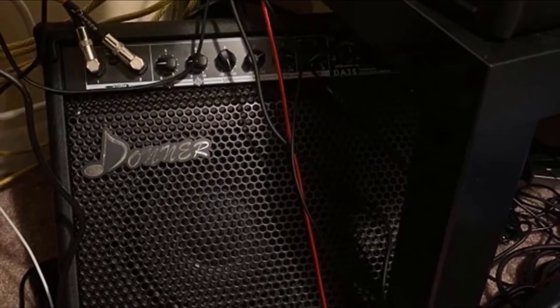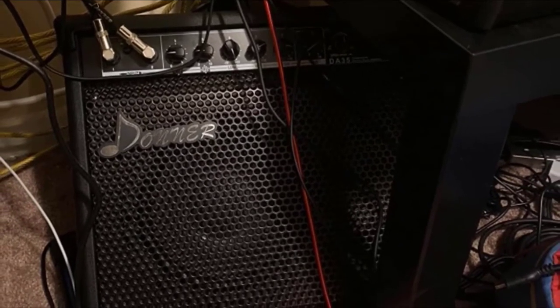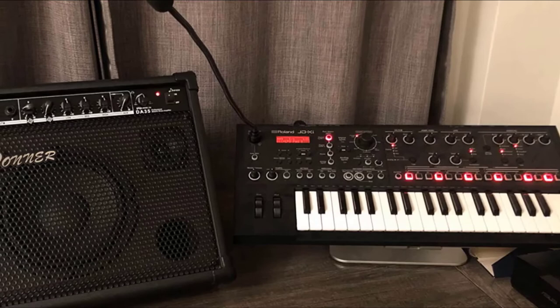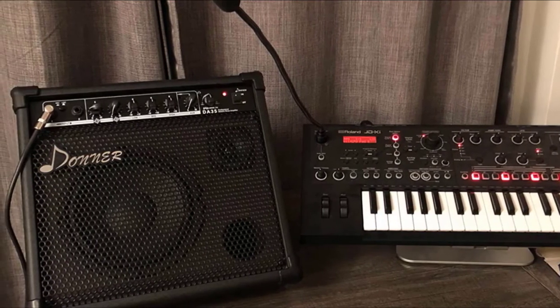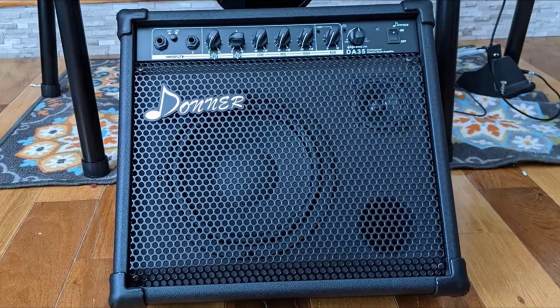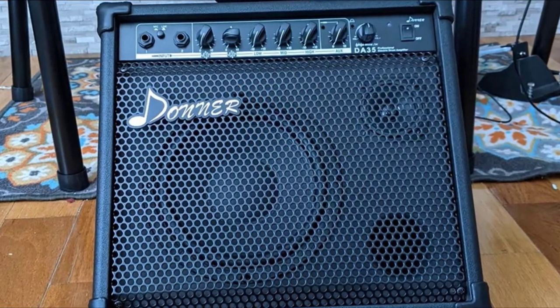It is used for electric drum practice, street performance, karaoke with friends, band performance, and outdoor playing. Its frequency response ranges from 20 Hz to 20 kHz, and the musical instrument input can be connected to an electronic drum, keyboard, and more. It offers high efficiency and super durability, and is an extremely versatile two-channel drum amplifier with two inputs with separate volume control for each channel.